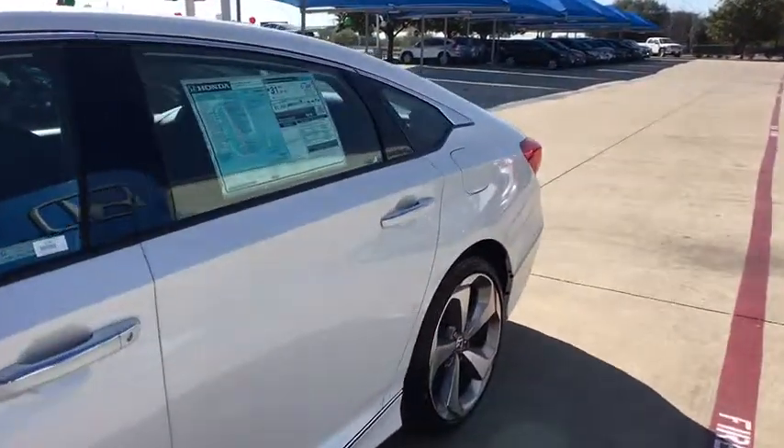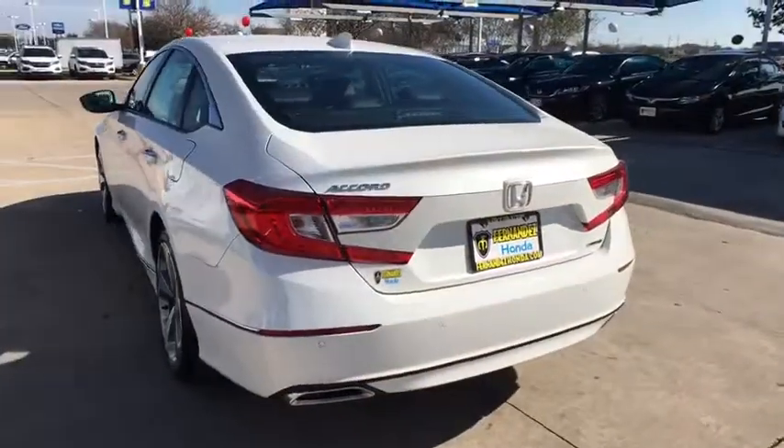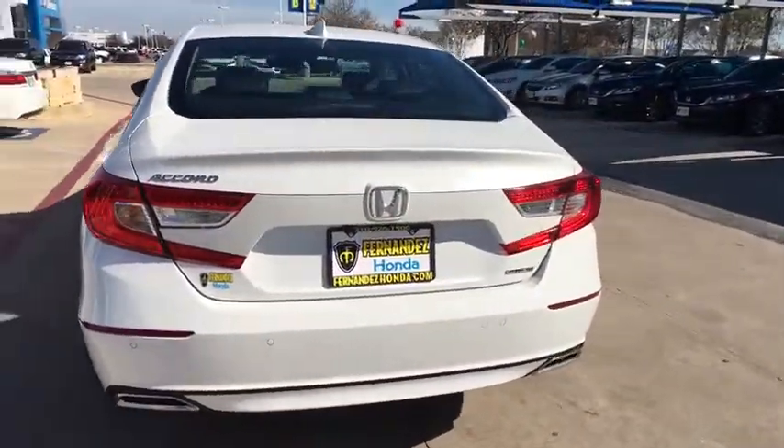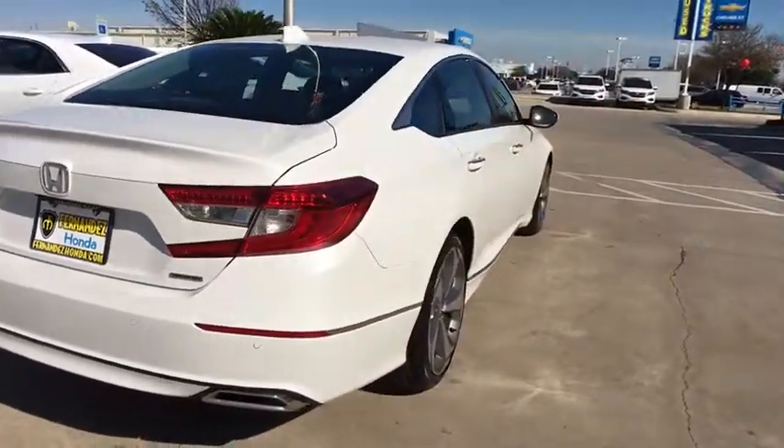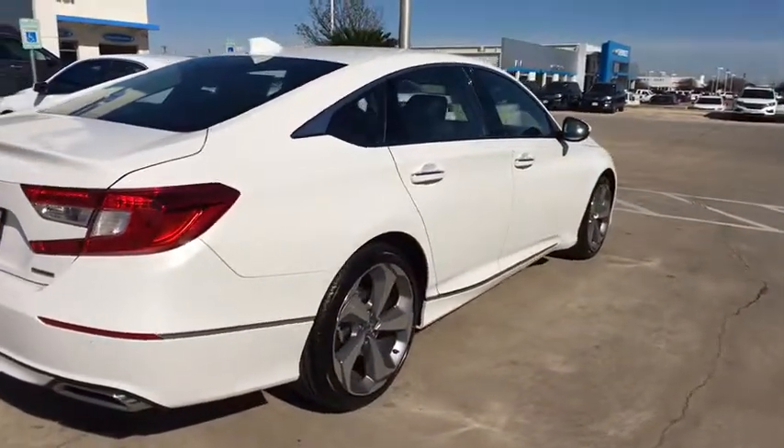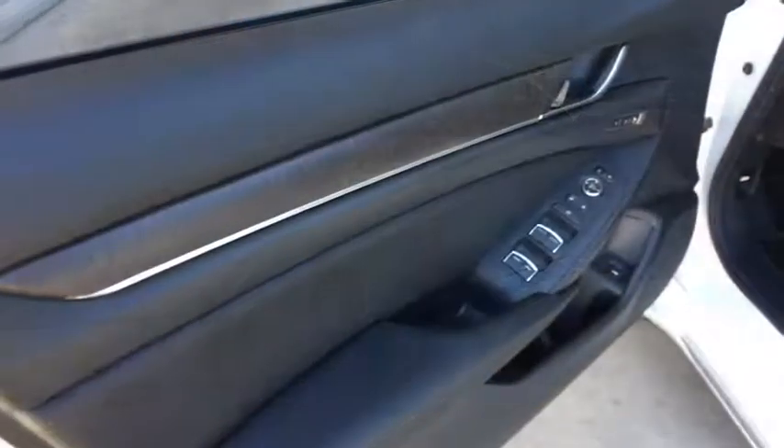Here are some of this vehicle's great options: traction control, power passenger seat, navigation system, leather wrapped steering wheel, dual air bag, power steering, alloy wheels, four-wheel disc brakes, active suspension system.